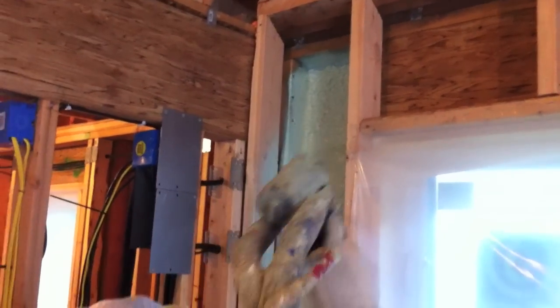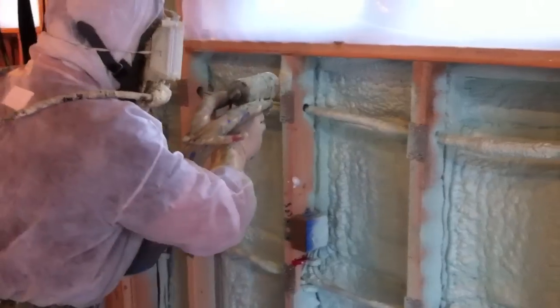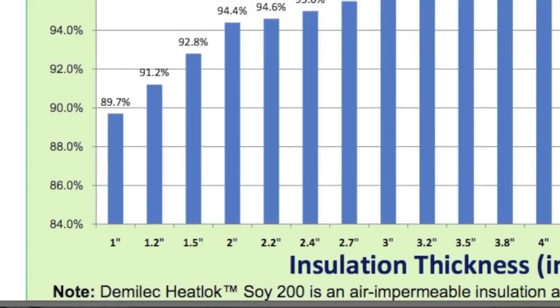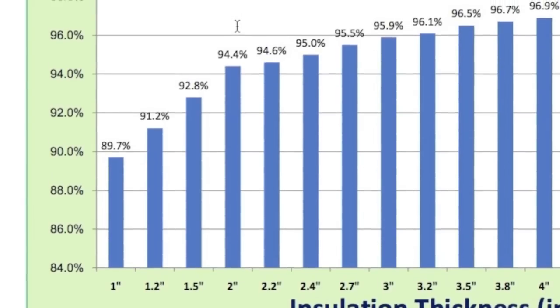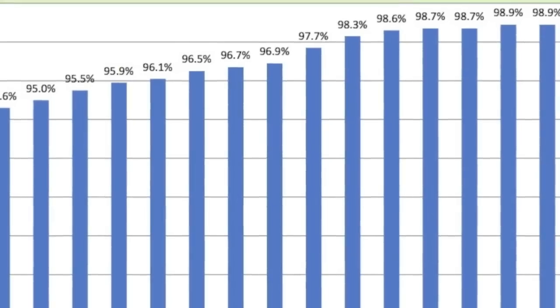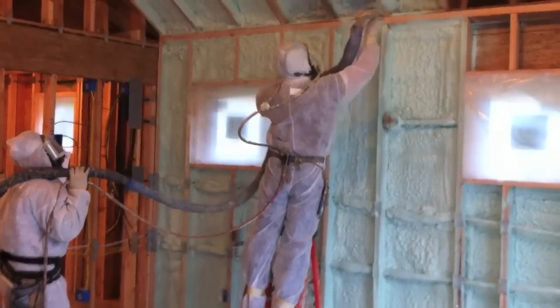Everyone loves to talk about R-value and no doubt it's important. However, you could have a wall that's three feet thick filled with batt insulation, but if air is flowing through it, it's not insulation — it's called an air filter. In my opinion, a far more important measuring device is the resistance to conductive heat flow. This is where Heat Lock Soy 200 spray foam is in a league of its own. At two inches thick, we have a heat transfer resistance of 94.4%. In this passive house, every wall or ceiling has a minimum of five inches, giving us a heat transfer resistance of over 97%. This is why during many times of the year, body heat, light bulbs, and appliances will be enough BTUs to heat this entire home.